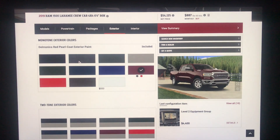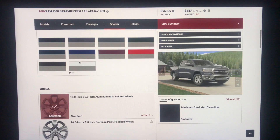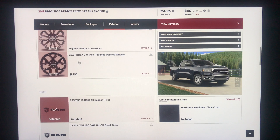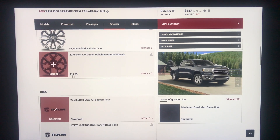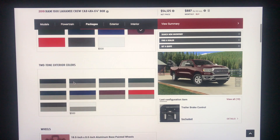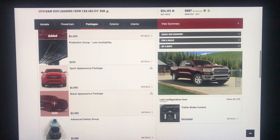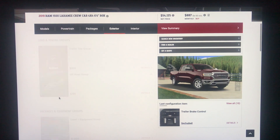Exterior color is Maximum Steel Metallic. You do have the option for two-tone paint with the Laramie. The 22-inch wheels are where that extra money comes from in the black appearance package — so you're pretty much paying the same price as the sport appearance package, just getting those sportier wheels for about two grand more.